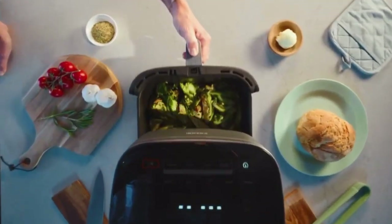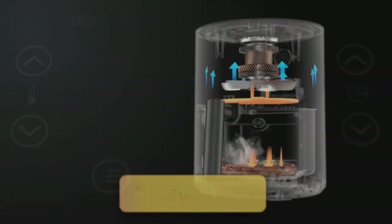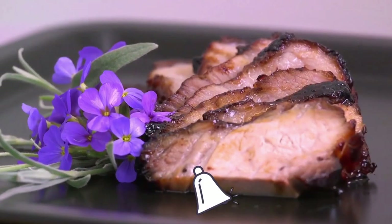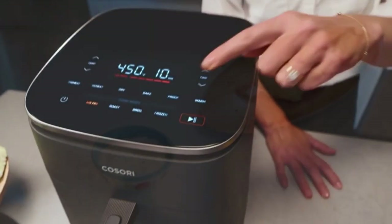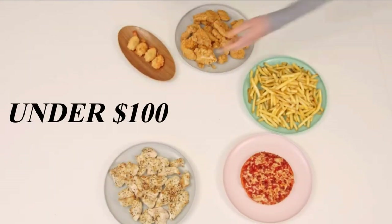Check for all product links in the description to grab yours. But before we dive into the sizzle, hit subscribe, give us a thumbs up, and ring that bell so you never miss our tasty adventures. Now, let's explore the world of the best air fryers under $100 — it's about to get cooking in here.